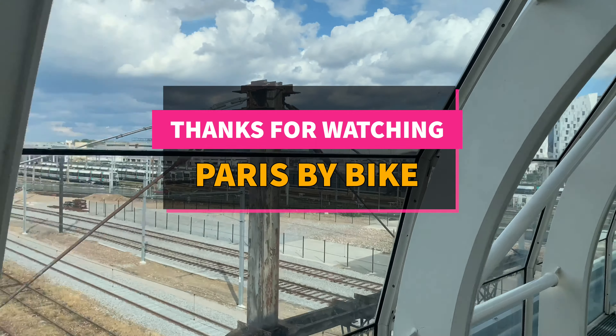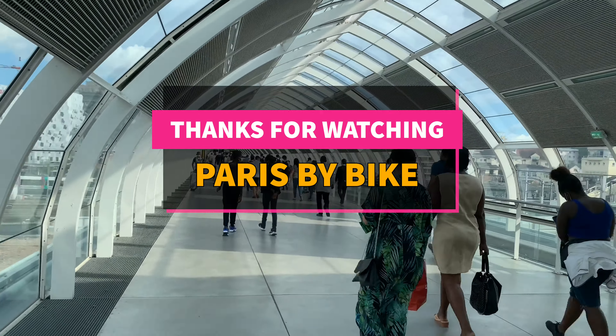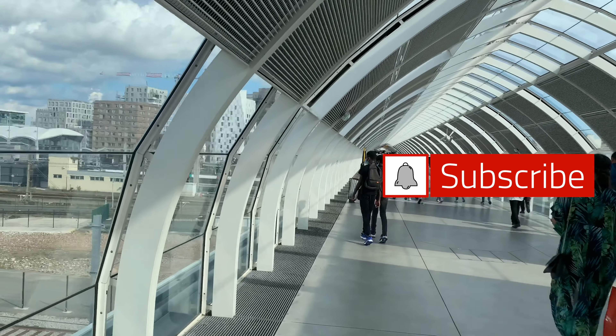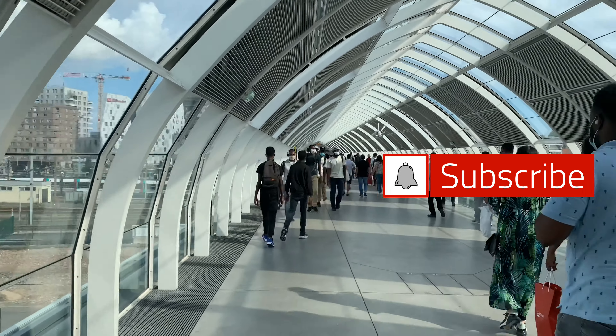We have arrived. Thank you guys for watching, and subscribe for more videos of Paris and Parisian trains.